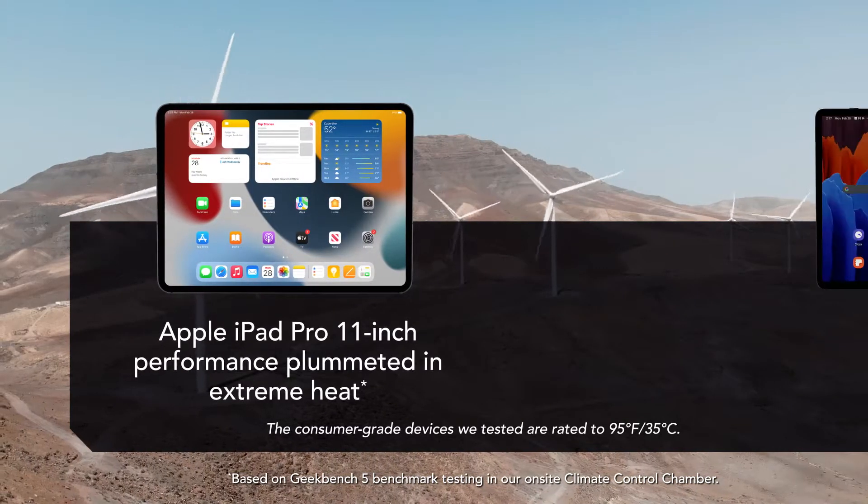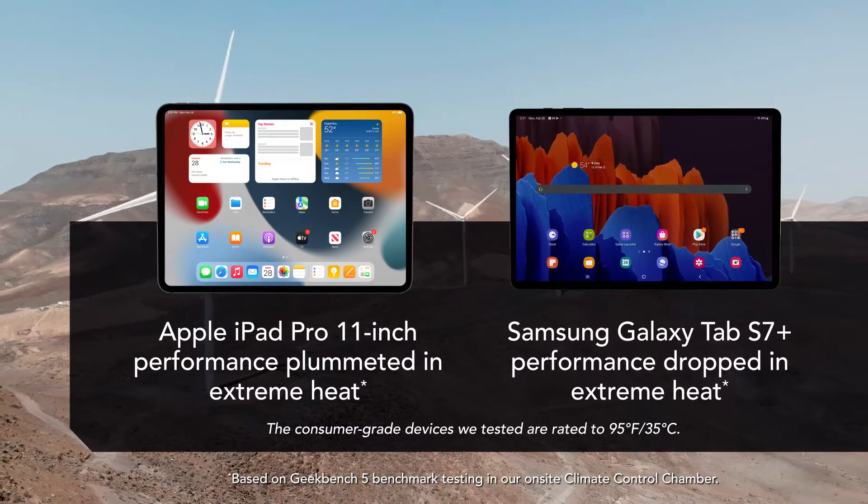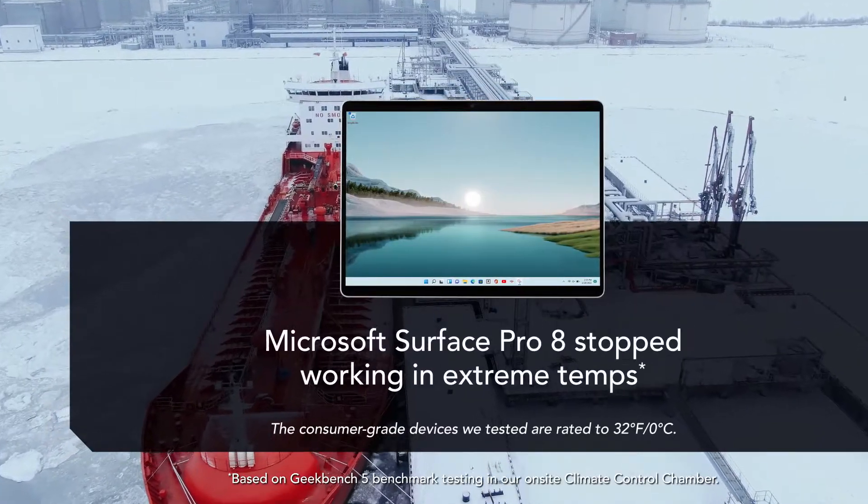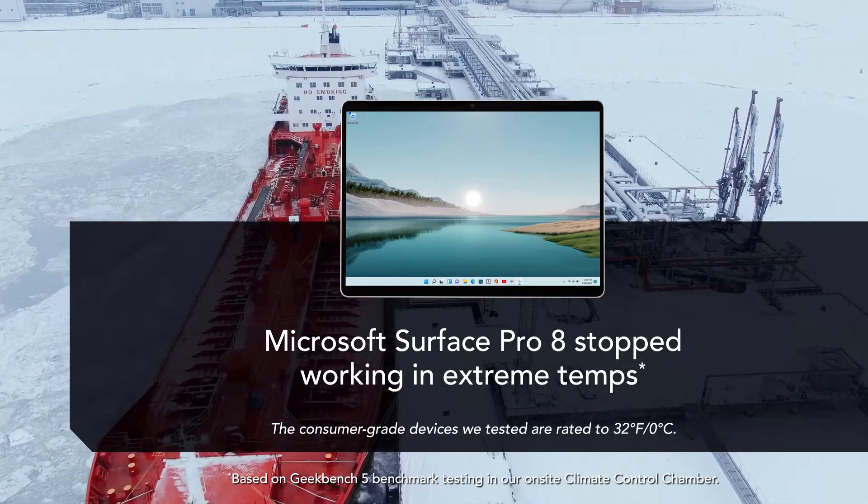By contrast, the performance of the iPad Pro and Galaxy Tab S7 Plus suffered in extreme heat, and the Surface Pro 8 shut down completely in both extreme temperature conditions.